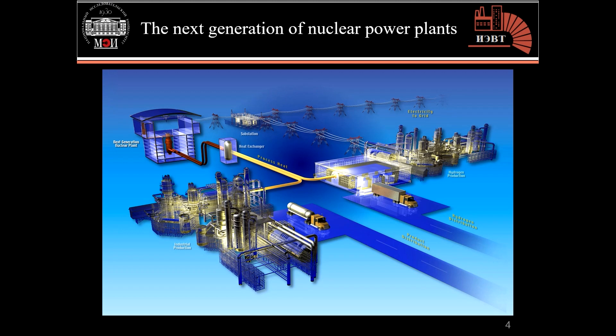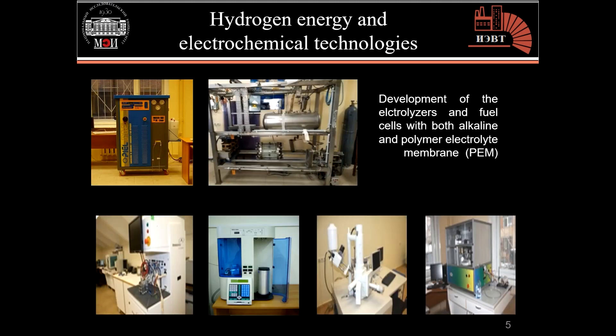On this figure we can see the next generation of nuclear power plants that use excess thermal energy for hydrogen and industrial production, where hydrogen will be produced through an electrolyzer at high temperatures of 700 to 900 degrees Celsius. Experts in the electrochemical energy department are also preparing highly efficient experiments for the development of electrolyzers and fuel cells with both alkaline and polymer electrolyte membrane.